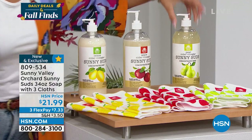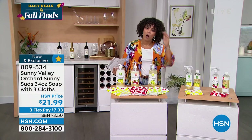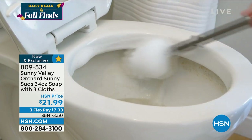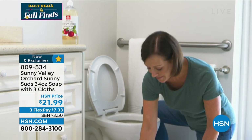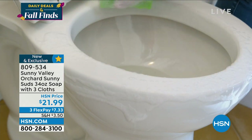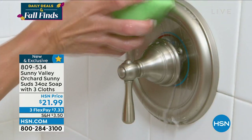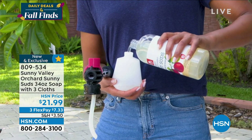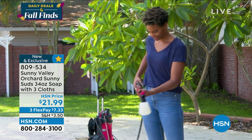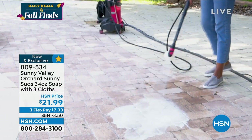Also in Sunny Soots — 100 left in Pear on that one. This concentrated soap is for your big jobs. It's 34 ounces and a little bit goes a long way — a couple of pumps in a water bucket. When you have a big job cleaning the bathroom, floors, tile, this is for you. It gets down to the nitty-gritty and gets rid of everything. It's brand new and exclusive. Item number 809534.